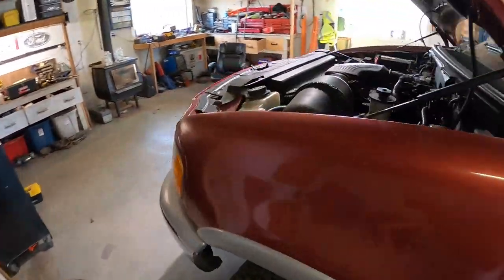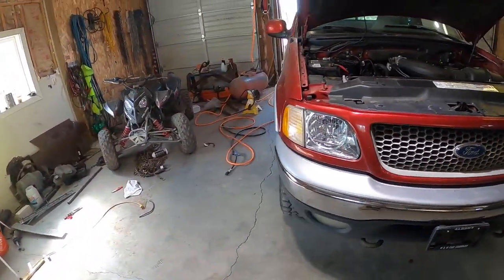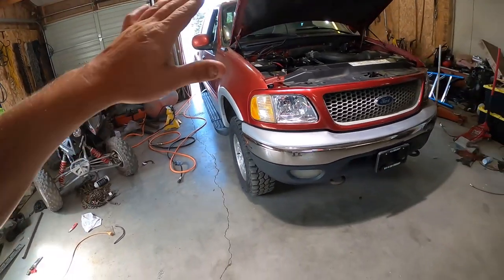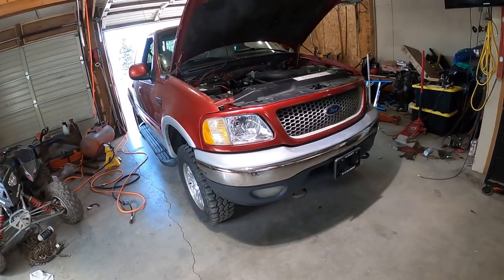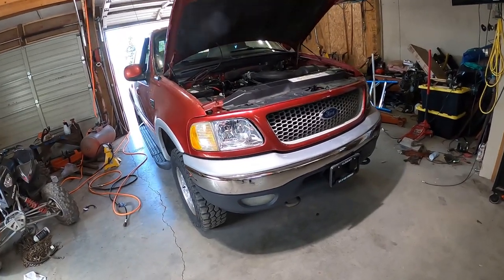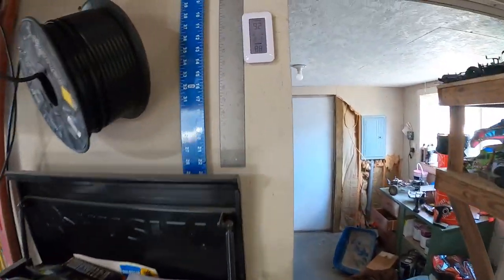We got this one off the auction with a clean title, high mileage — 262,000 — but it runs like hot garbage. Today and tomorrow we're going to be doing a full tune-up. We're going to start tonight, even though it's 92 degrees outside.